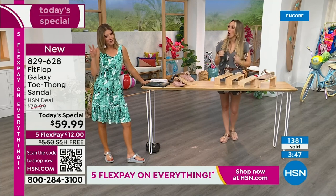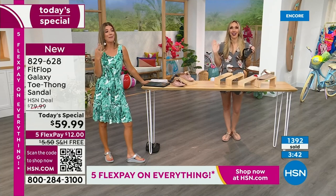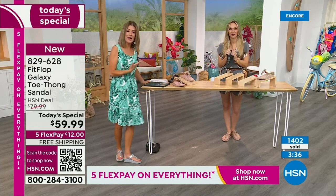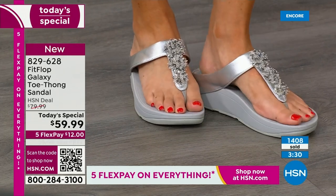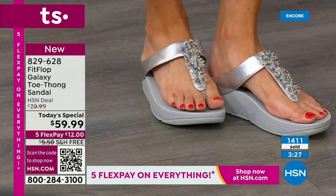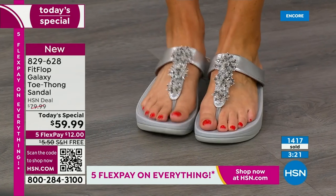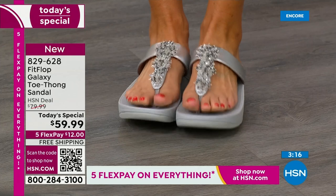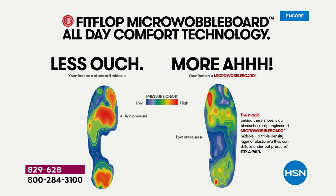I've been running lately — we have a little HSN running club here. We actually buy running shoes to give you this type of ergonomic, anatomically correct support, and running shoes are expensive — not going to get a pair for under $100. You step on a little machine in a running store and they measure the pressure points underneath your feet, just like we showed you earlier. That's the science behind FitFlop.